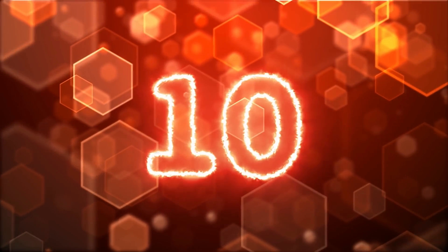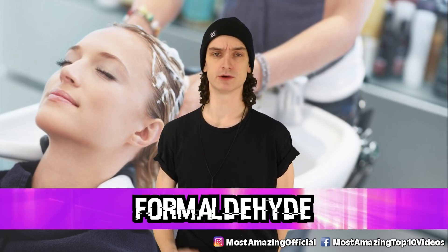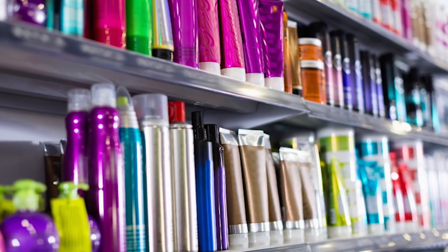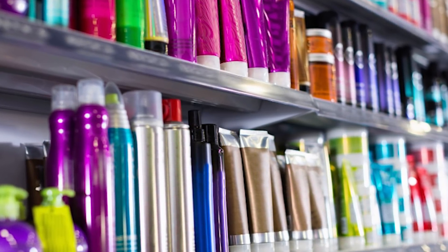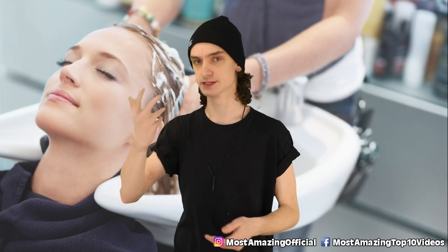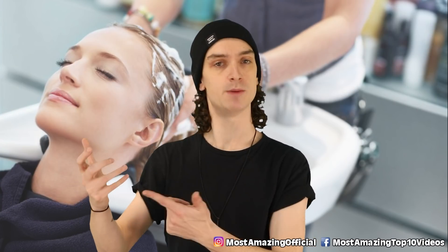Kicking off the list at number 10: formaldehyde. You may have heard this one before, but formaldehyde is all over your house — spoiler alert, you might just not know it. It's commonly found in cleaning products, lotions, cosmetics, and lots of shampoos. Next time your phone's dead and you catch yourself reading the back of those labels, keep an eye open for this one.